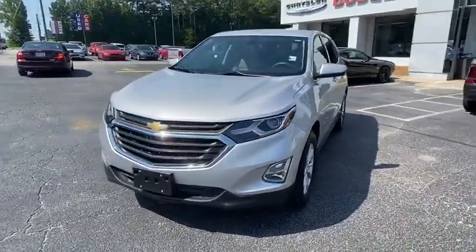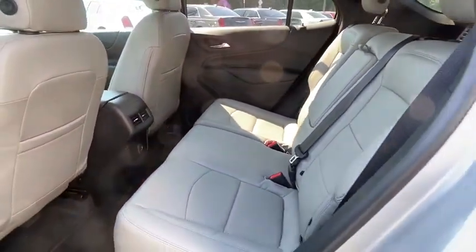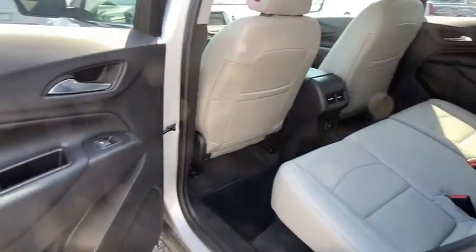Bluetooth, adjustable steering wheel, aluminum wheels, floor mats, keyless start, four-wheel disc brakes, cruise control, rear defrost, AM-FM stereo radio, front-wheel drive.